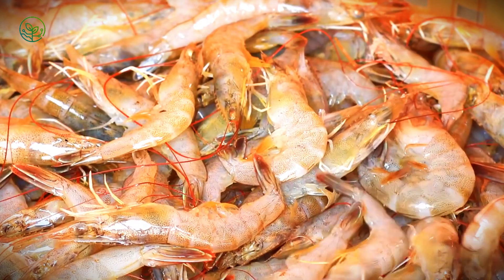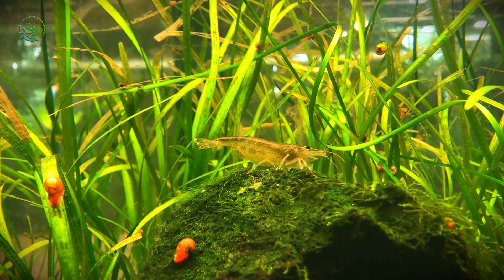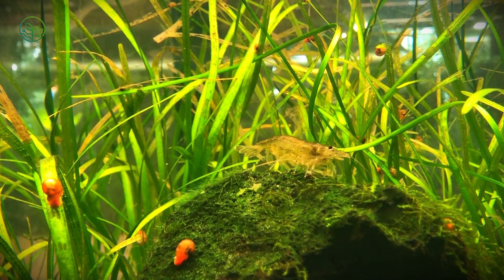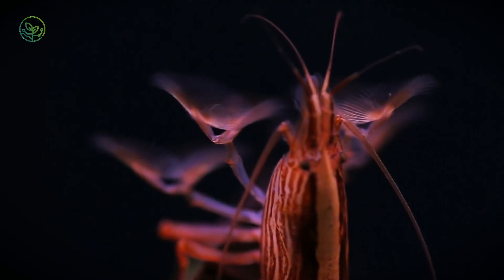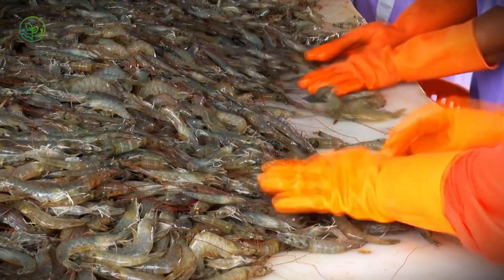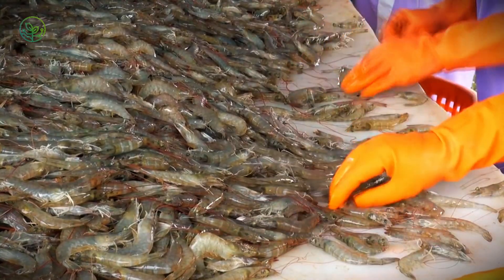The shrimp's journey begins long before transport — it starts in carefully controlled hatcheries. Tiny larvae, no bigger than grains of sand, are nurtured in specialized tanks before being released into massive aquaculture ponds. Here, farmers meticulously monitor water quality, oxygen levels, and disease risks, ensuring optimal growth. In just a few months, these shrimp will be harvested, processed, and prepared for their global voyage.